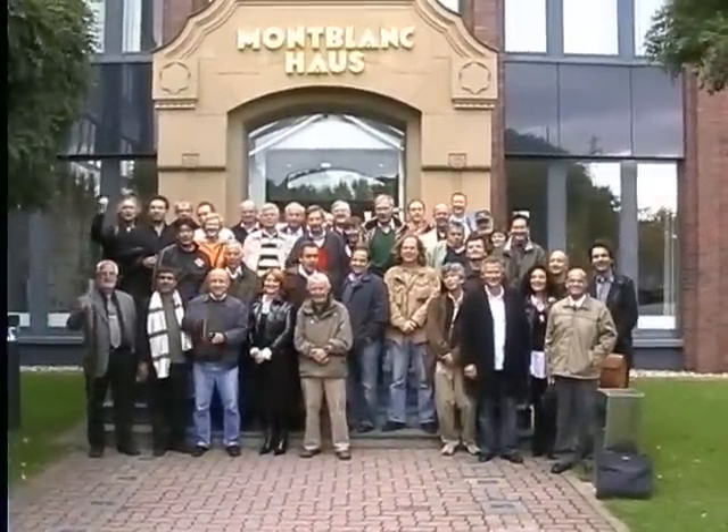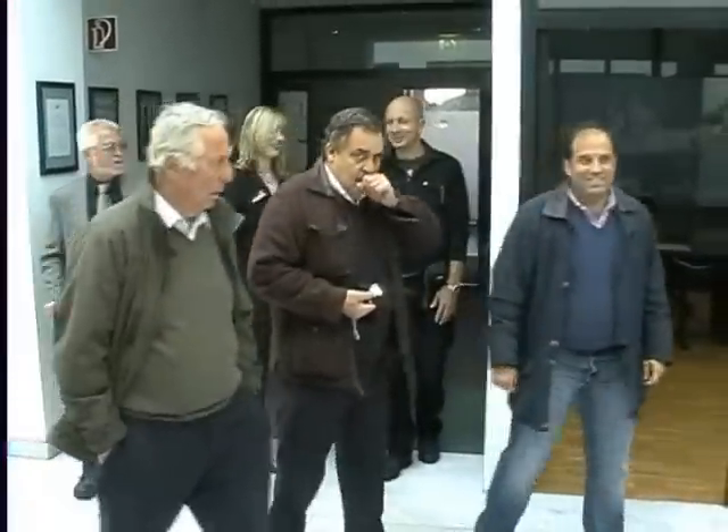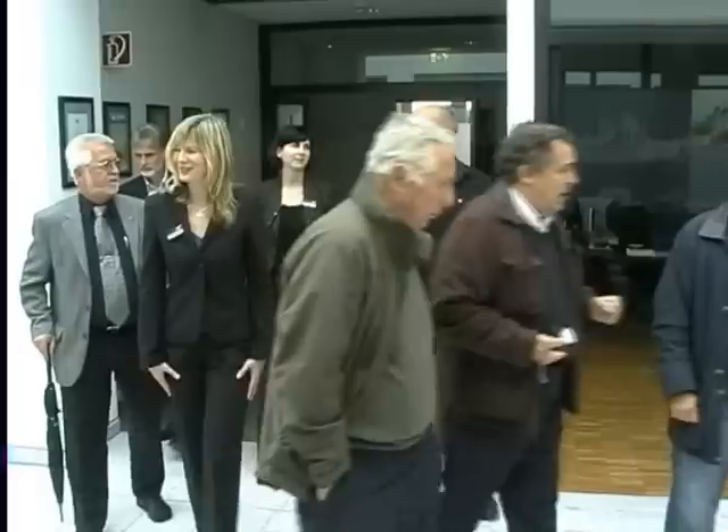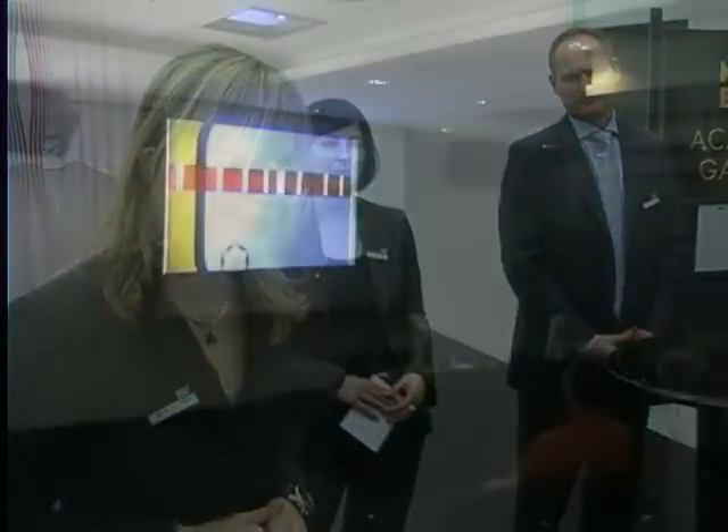Say hello. Hello. Konnichiwa. Tokio kara kishimasu. We will start with our image film presenting a history of 100 years of Montblanc, and then we will build our three groups and afterwards we will start the factory tour.